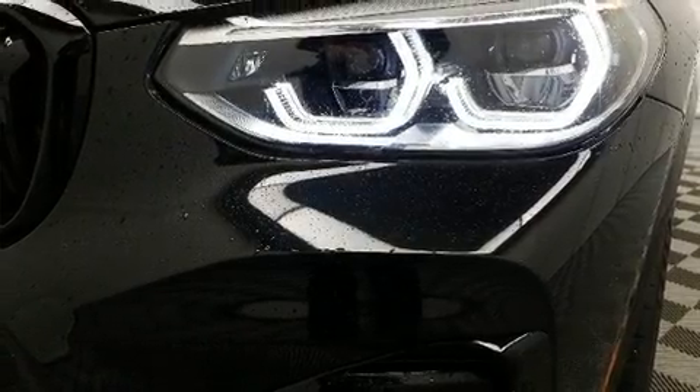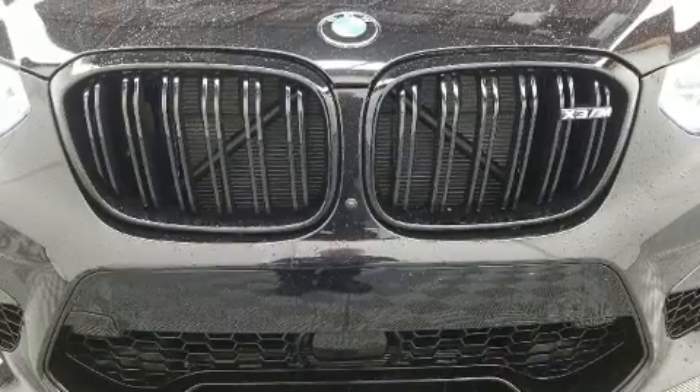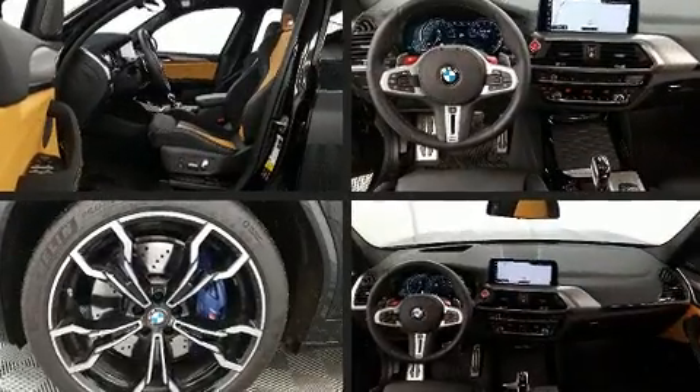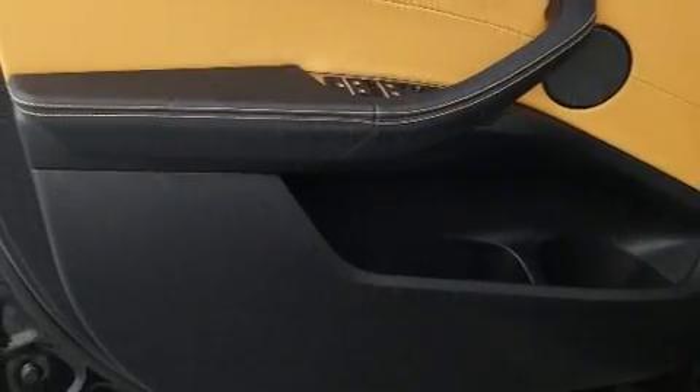BMW ensures the safety and security of its passengers with equipment such as head curtain airbags, a security system, an emergency communication system, and four-wheel disc brakes with ABS. Brake Assist technology provides extra pressure when applying the brakes.